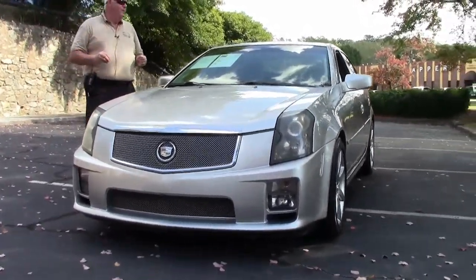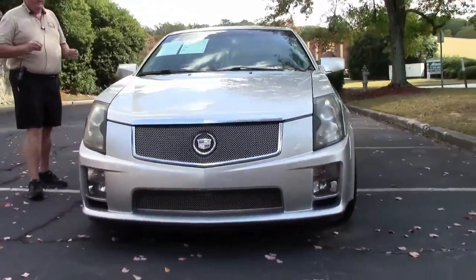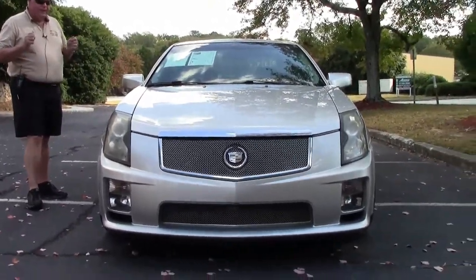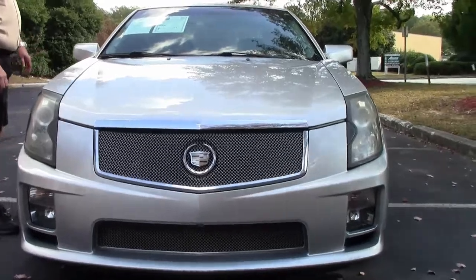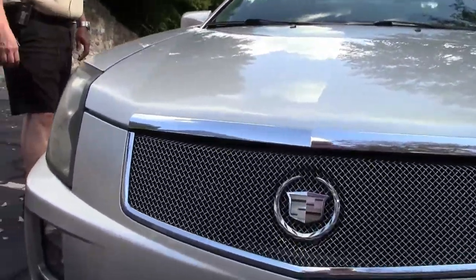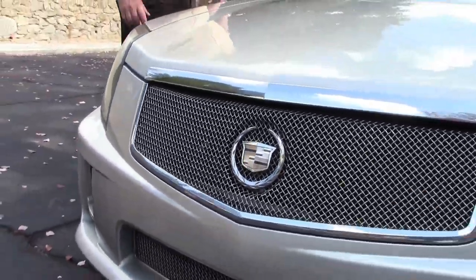Six speed manual transmission — what a gem. This is a get up and go. It's got a 6.0 liter V8 LS2 engine. As I mentioned, it is a six speed manual.